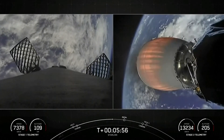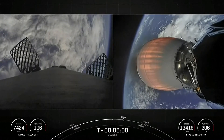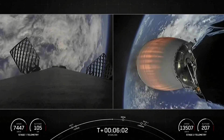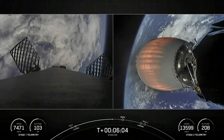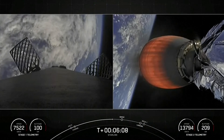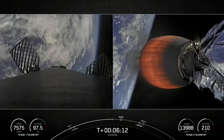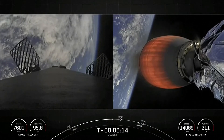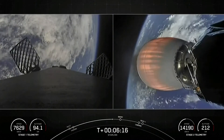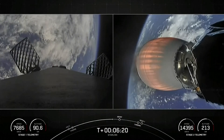Just as a reminder, if you're just now tuning in, this is our 54th overall Starlink mission and we will be sending 53 Starlink satellites to low Earth orbit. We are just about 30 seconds away from the entry burn on the first stage — that is three of nine engines reigniting to help slow the stage down.